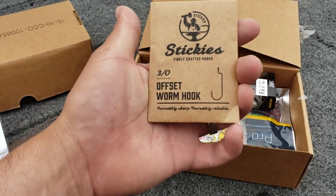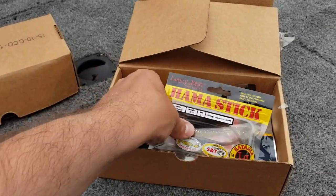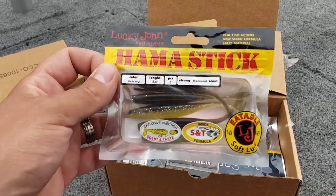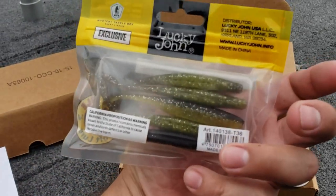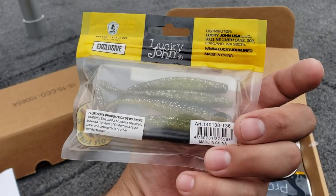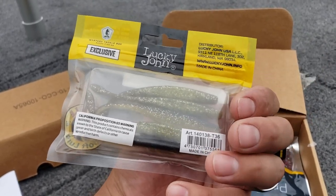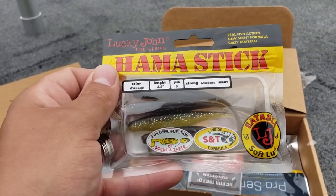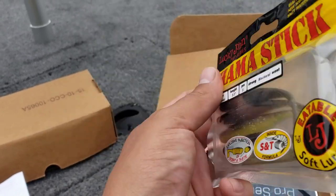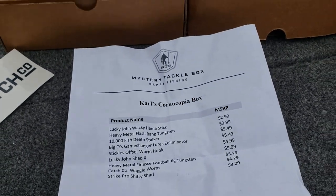Some 3-odd offset worm hooks - Stickies. Here we got some Lucky John, the Hamma Stick. Looks like a little shad style bait. Black top and a lot of silver gold flake in there. Kind of like a finesse drop shot style because it doesn't have a boot tail or a swimming tail - it's got like a little bubble tail. So probably good on the drop shot there. That bait goes for $2.99.